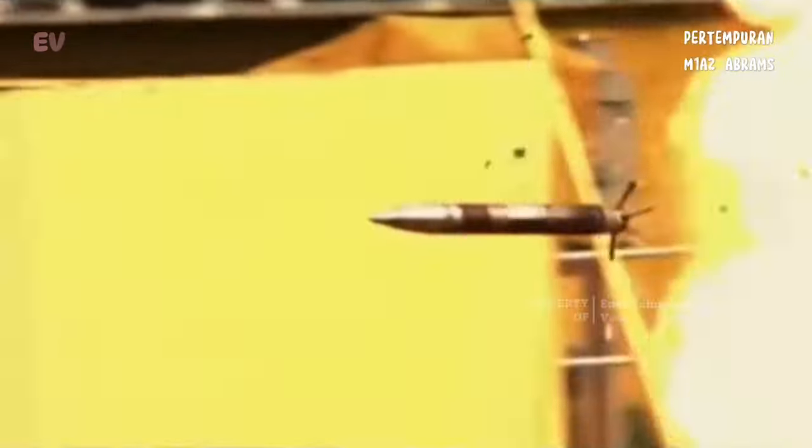M1A2 Abrams adalah salah satu tank tempur utama yang paling kuat dan canggih di dunia. Tank ini telah memainkan peran penting dalam proyeksi kekuatan dan pertahanan dalam sejarah militer modern AS.